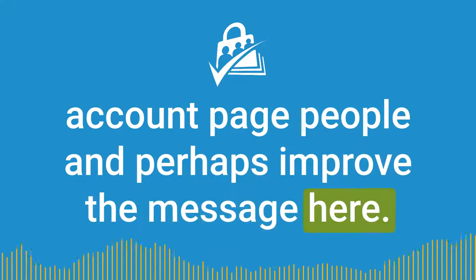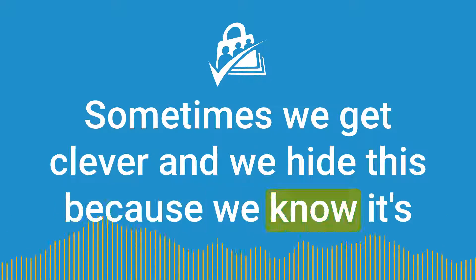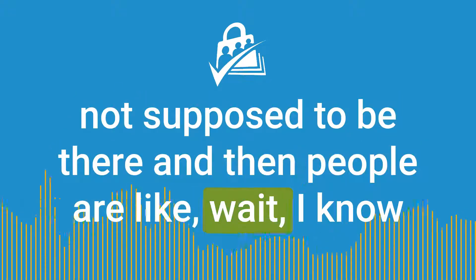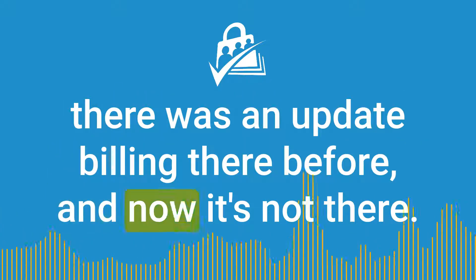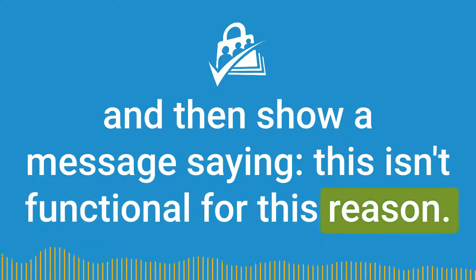Perhaps improve the message here. Sometimes we get clever and we hide this because we know it's not supposed to be there, and then people say wait, I know there was an update billing there before and now it's not there — where did it go? That's why it's good to have it even though it's not functional, and then show a message saying this isn't functional for this reason.